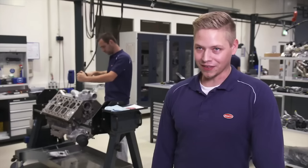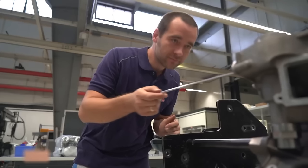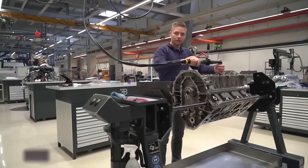Assembly line technicians undergo two years of training before they are permitted to work on these engines. Currently, only eight assembly technicians worldwide are authorized to produce this particular engine.